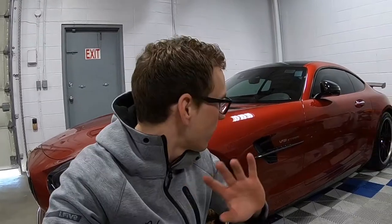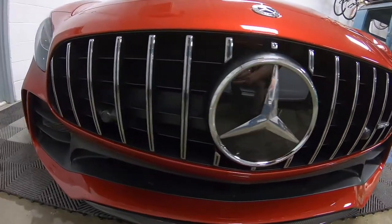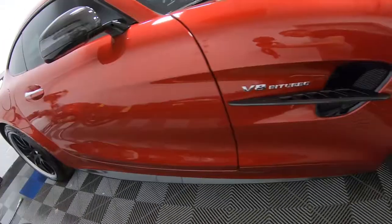Alright guys, we are finished with the 2018 AMG GTR. Absolutely stunning — full clear bra, full Kamikaze coatings. Looks insane. Check it out. I'll see you next time.